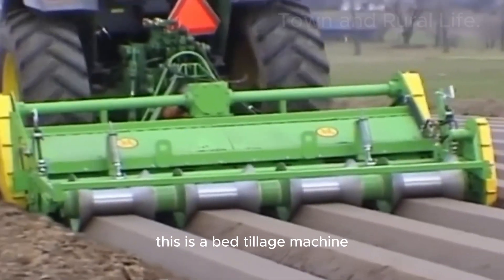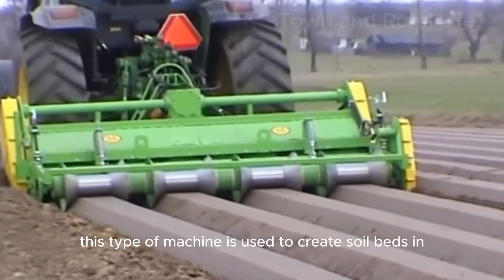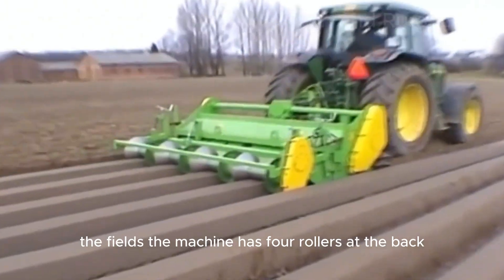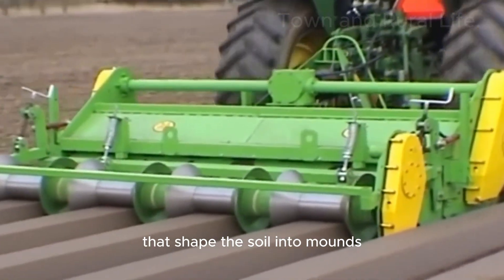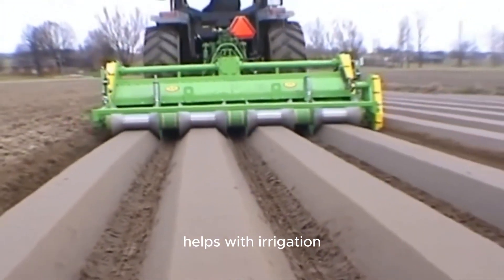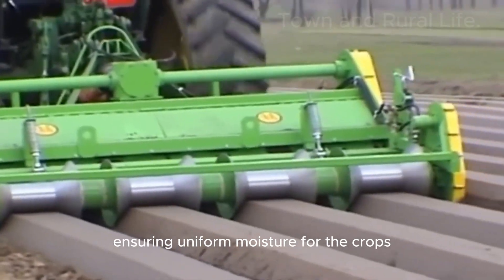This is a bed tillage machine used to create soil beds in the fields. The machine has four rollers at the back that shape the soil into mounds. Planting crops between these mounds helps with irrigation, ensuring uniform moisture for the crops.